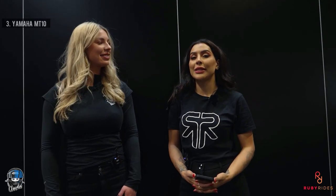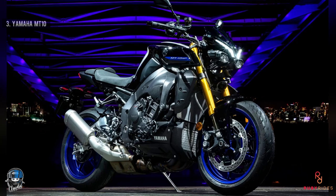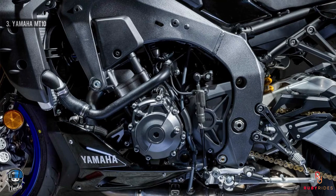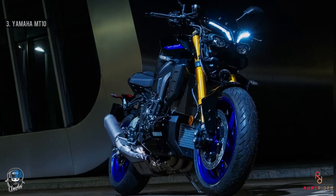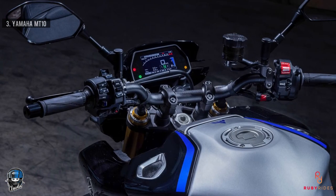At number three we have the Yamaha MT10. MT stands for Master of Torque, and Yamaha have made sure they're achieving that - it's got 164 brake horsepower, 112 Newton-meters of torque, and weighs 212kg. The engine components are all made from forged aluminium to reduce overall weight. They've also tuned the fuel injection to increase torque further. It's got a Brembo master cylinder and a facelift with a very angry face. I think it's a great upgrade - it's a bit of a Marmite bike but it's really grown on me.